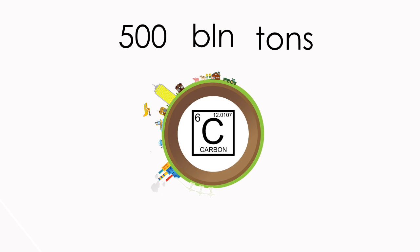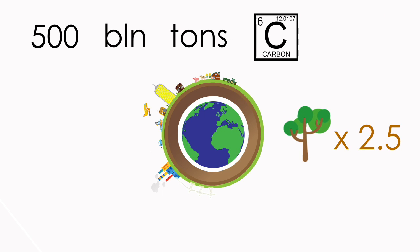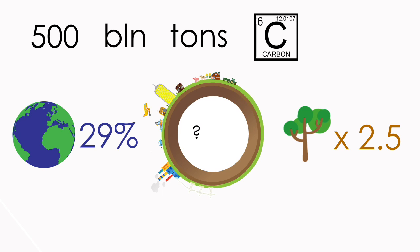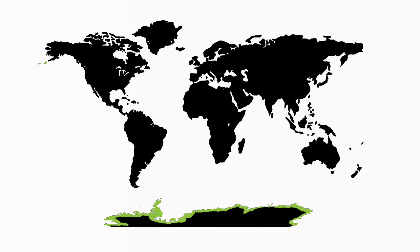However, the soil of a particular ecosystem traps another 500 billion tonnes of carbon — 2.5 times that of the soil of all the rainforests combined. This ecosystem, a dark horse in the global greenhouse gas budget, covers about 29% of land on Earth and is called tundra. There are three types of tundra.